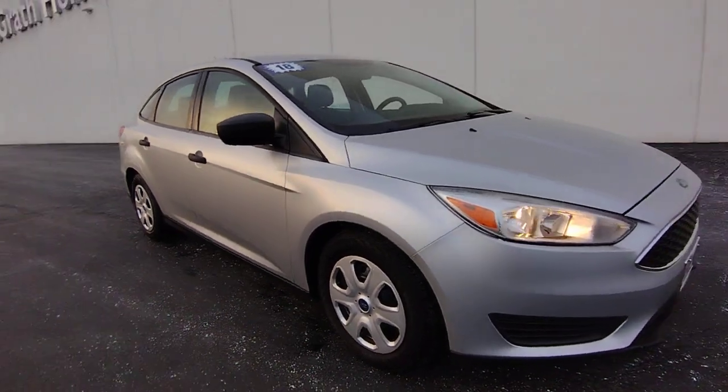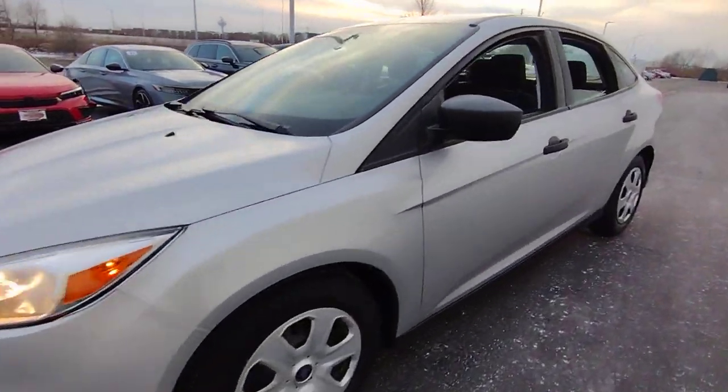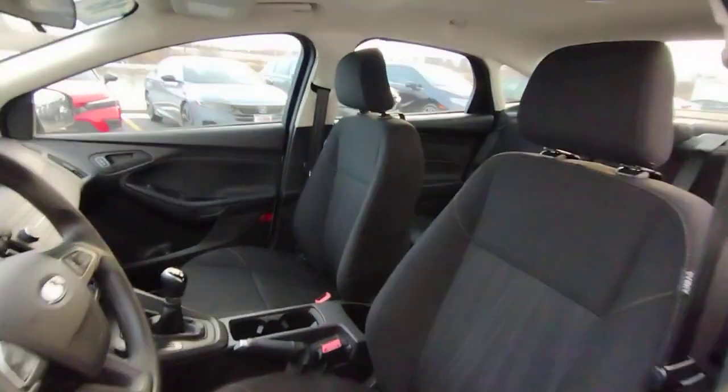Here is a wonderful 2018 Ford Focus. With less than 35,000 miles on the odometer, this vehicle provides excellent value.